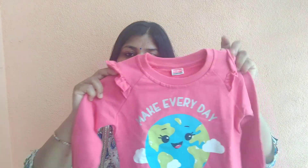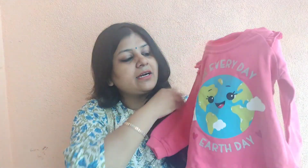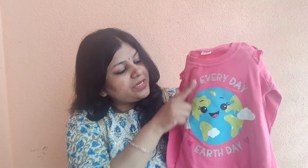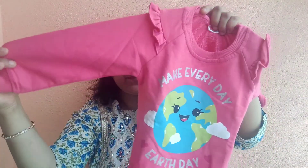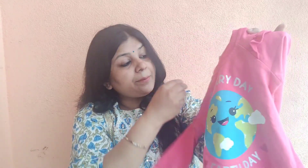Moving to our last product, this is a sweatshirt also from Babyhug. The color is very pretty and the combination is very beautiful. The sleeves have nice detailing on the fabric. The dress is very soft and it is a good dress. The kids are very comfortable in it.